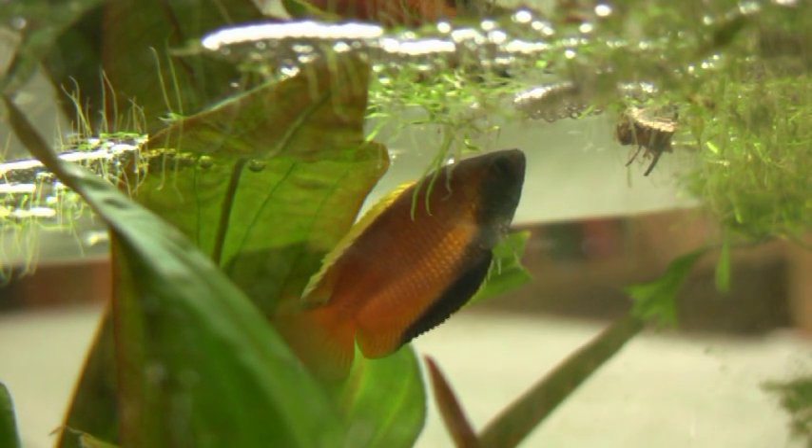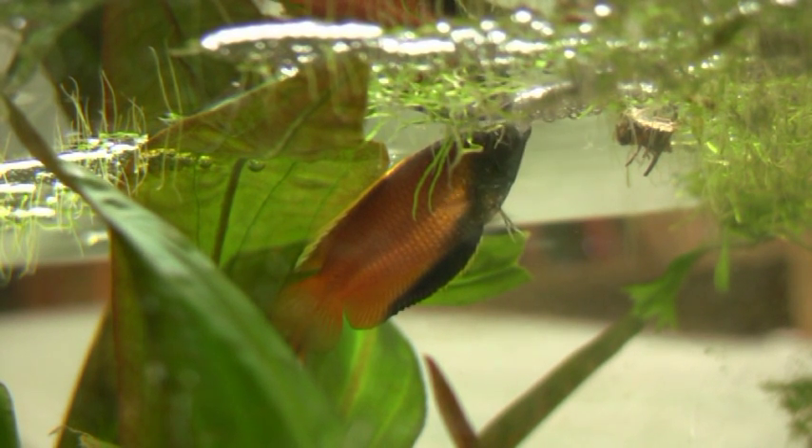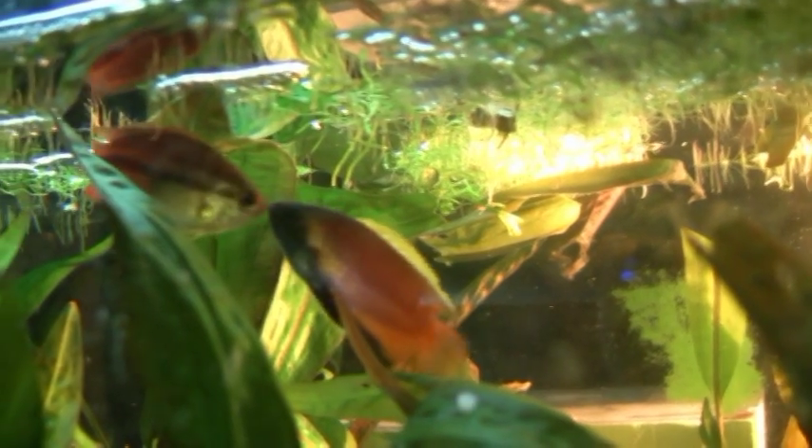Normally the honey gourami males have much longer ventral fin threads. They were eaten by other fish in the pet store, but luckily they will grow back to their full length in a few weeks.